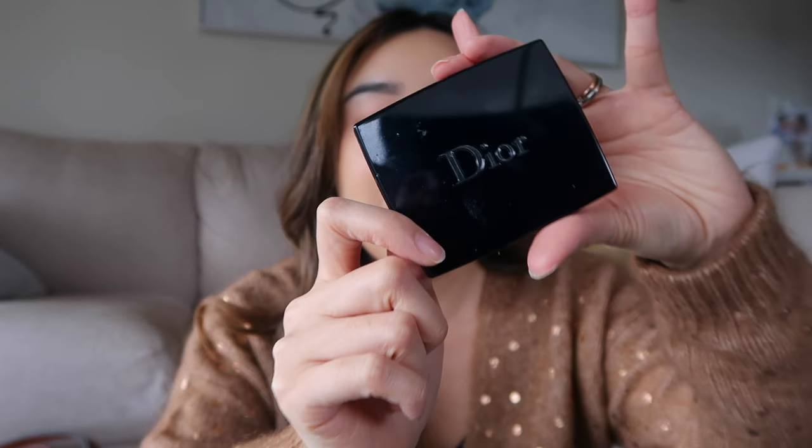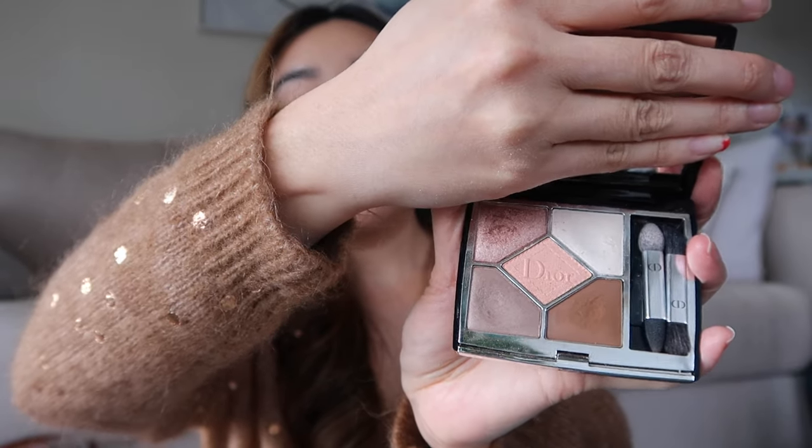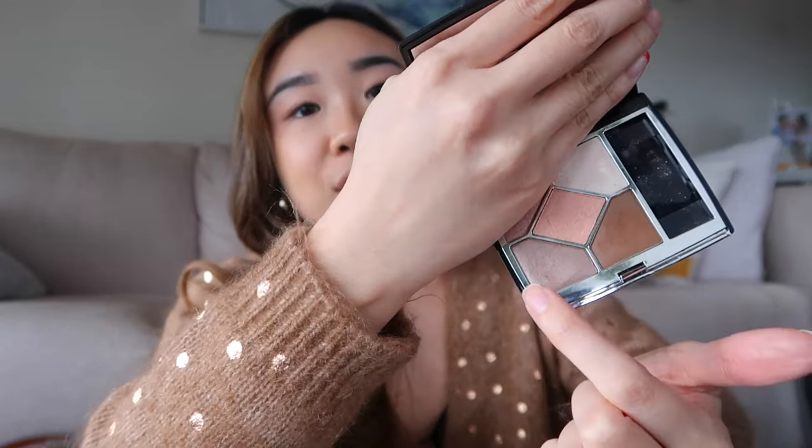The next product is the stunning Dior 5 Couleurs Couture eyeshadow palette in the 649 shade. The shades are all generally pretty neutral and very wearable day-to-day — I like to do a little smoky eye to brighten up my eyes and I was just in love with one of the shades. It is quite pricey, but that's why you get it during the sale and it is worth the money. When I was looking at reviews, someone said the formula feels like silk on your skin — and I can attest, it does feel very silky.